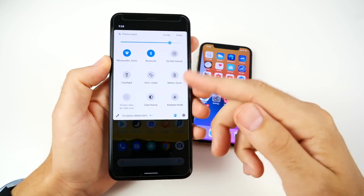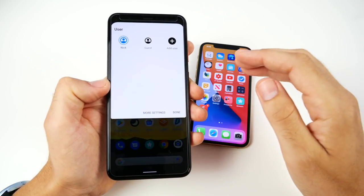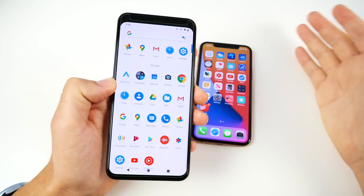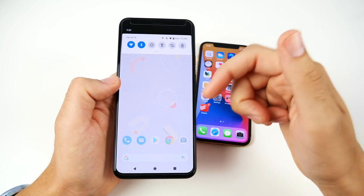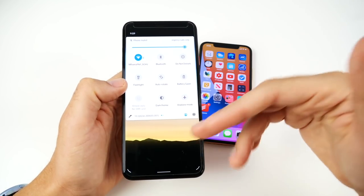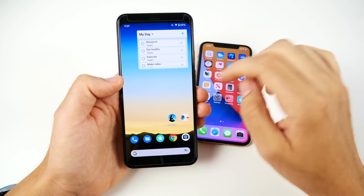Number seven is multi-user support. Just swipe down from the top on the Pixel and you can add different users or guests right there. You can put the phone in guest mode so whoever you hand it to can't see any of your apps. If you want to let someone borrow your phone, just put it in guest mode — they likely won't know how to switch it back, and it will lock with your password so nobody can get back in.